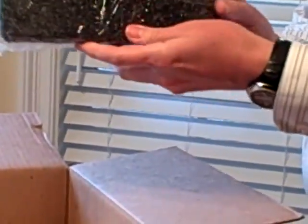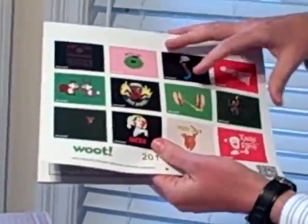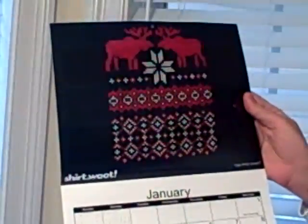Item number five is a very snazzy purse. Golden Crown is the brand. Item number six is a 2011 Woot Calendar, a monthly calendar — I guess we don't need a January page.